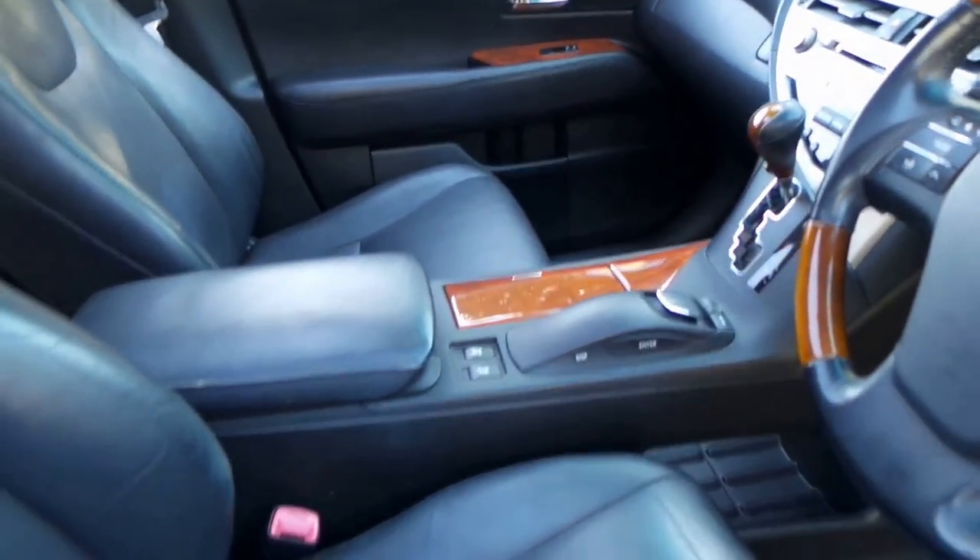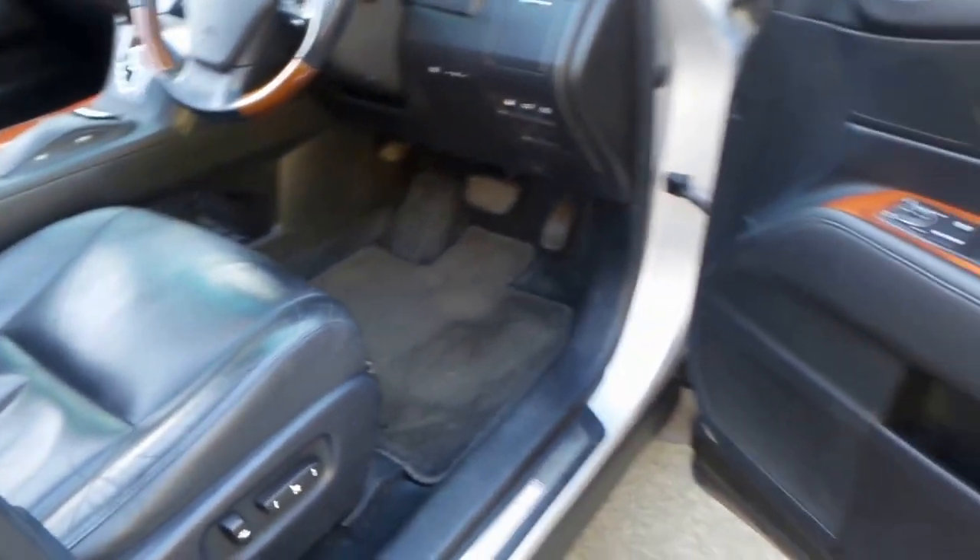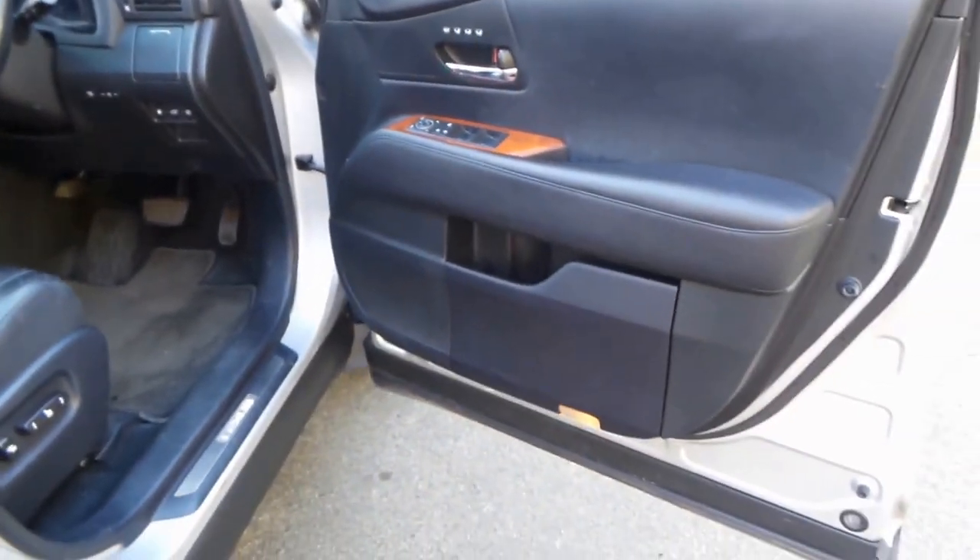It's done 133,000 kilometres since it was new and it's got a full Lexus service history, and two remote keys.